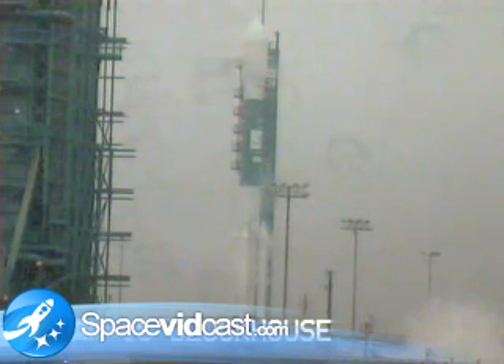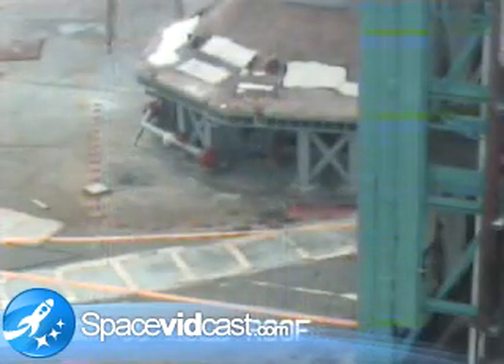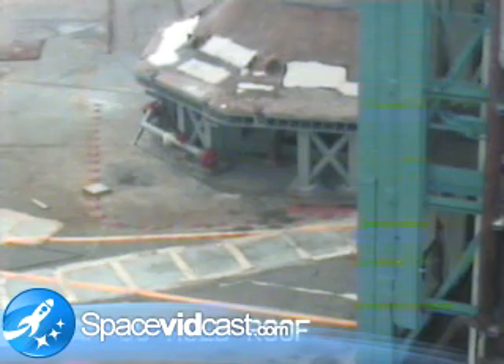T-minus 70 seconds. SSC, hydraulics internal. Internal. T-minus 60 seconds. LCDR, T-minus 60 seconds, limits on. On. Water flow.